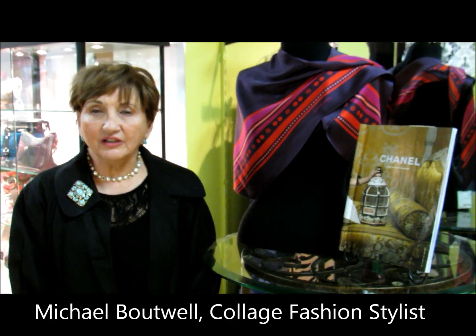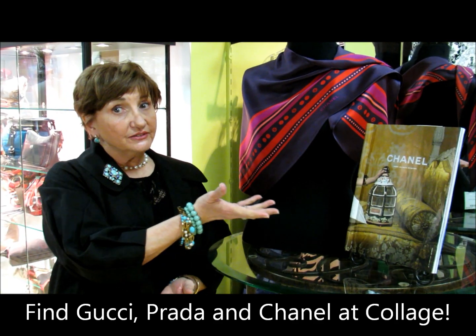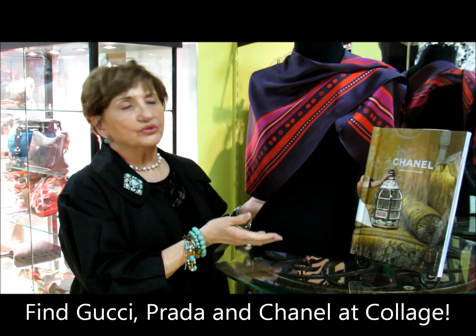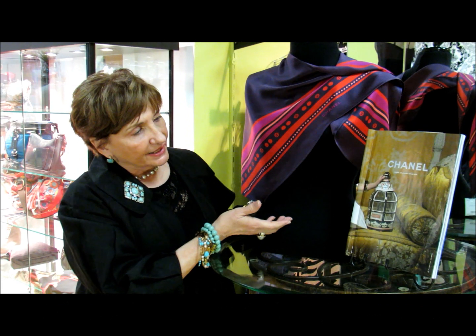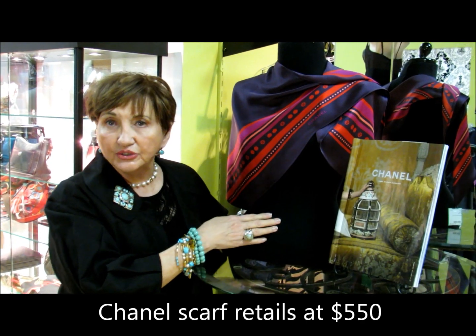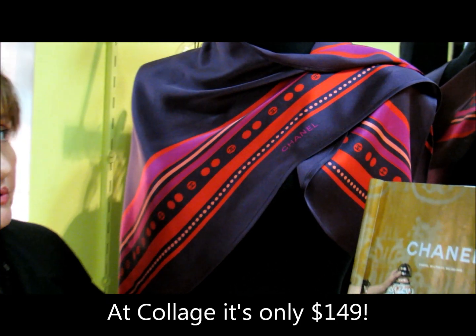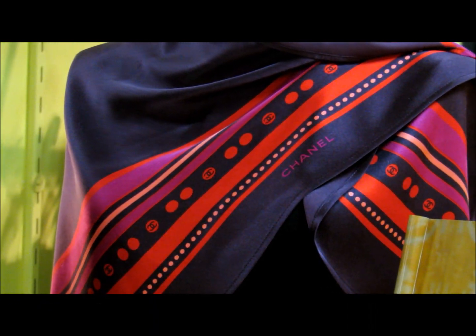Did you know that Collage carries Gucci, Prada, and even Chanel? We've got this gorgeous scarf in and it is a beautiful color. It will go with anything and everything. You can wear it tied to your handbag, around your waist, around your neck, and most probably as a headscarf.